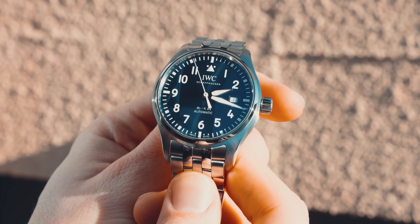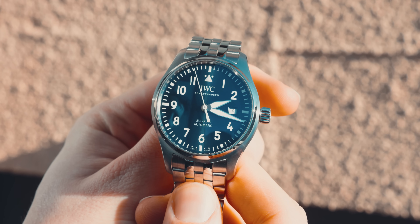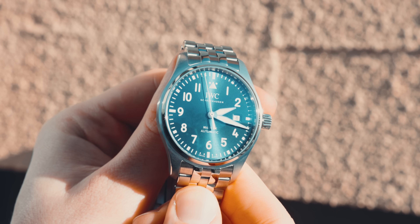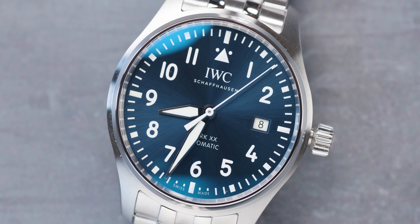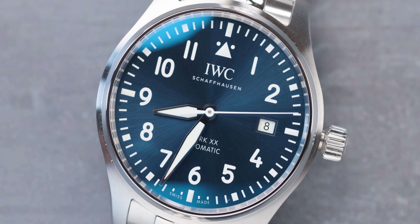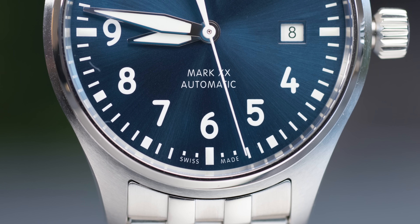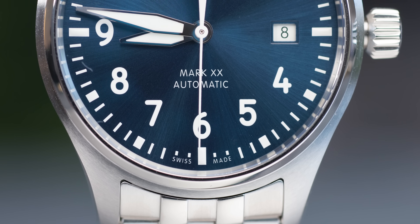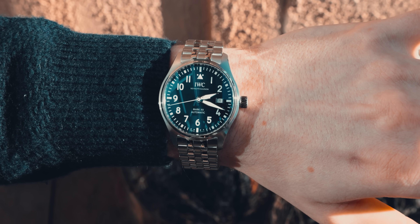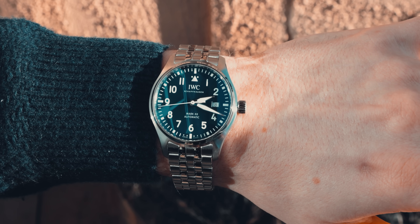The numerals on this watch are big and bold, and it has a date window at the three o'clock mark. It's a very Instagrammable watch — a bit of a plain Jane, and that's not a bad thing. It's everything stripped back to its basic function. The movement is the Caliber 32111 — an IWC in-house, fully automatic movement with an incredible 120 hours of power reserve packed into just 10.8mm of case thickness.